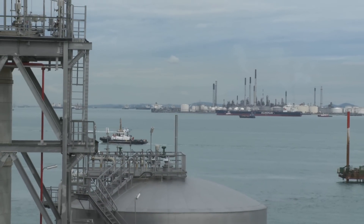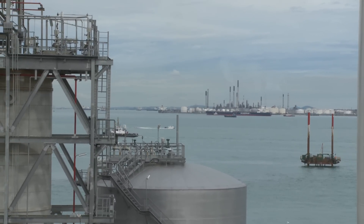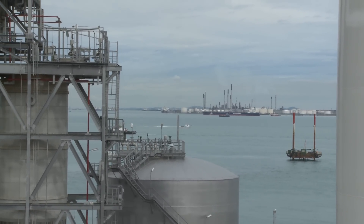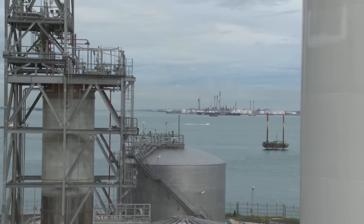Down in Pulau Bukum, there's Shell's refinery in Singapore. It's connected by submarine pipeline from the Pulau Bukum refinery through another island back into the plant here in Jurong Island.